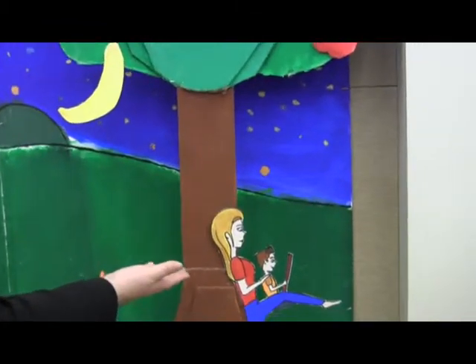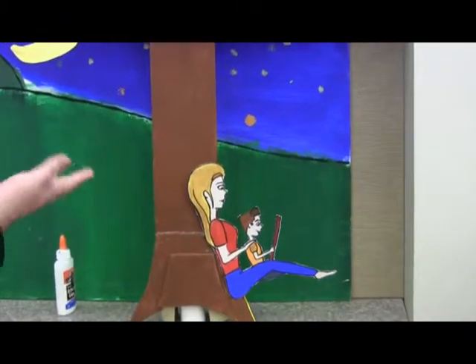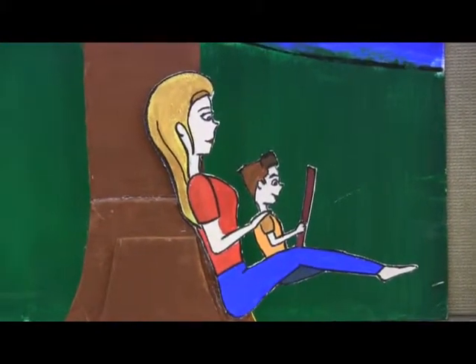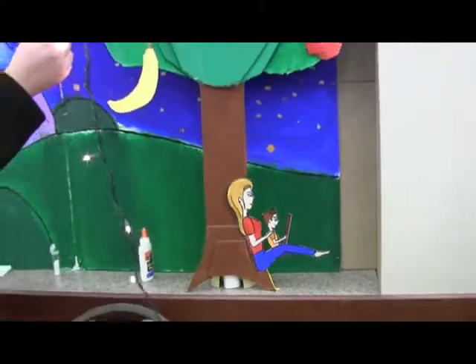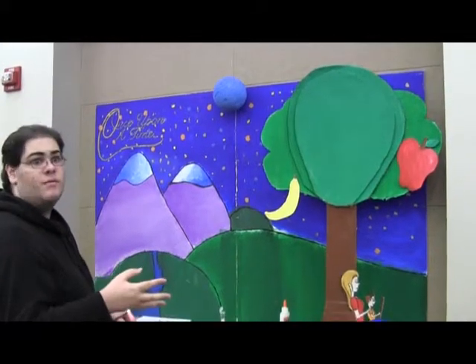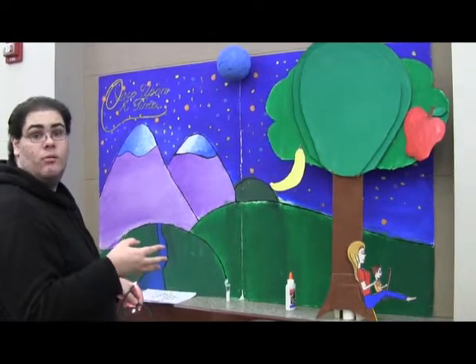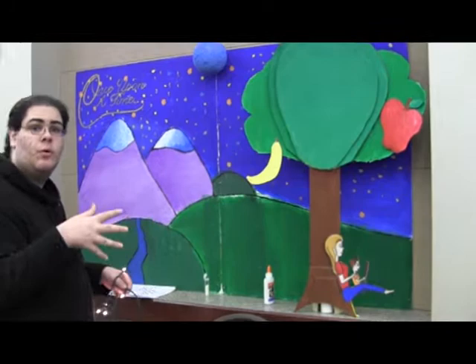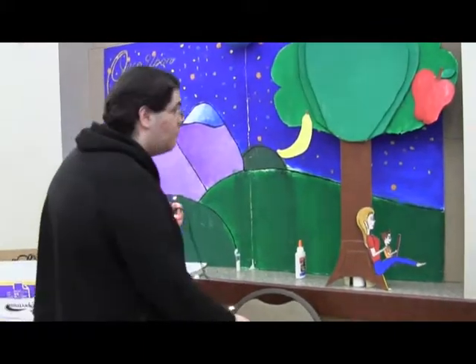Here we have the literacy tie-in: a mother reading to her child, sitting in a tree in their backyard. The idea was to build the tree in layers, and by the end it was so big we couldn't just stack it onto the board, so we made a support beam for it.